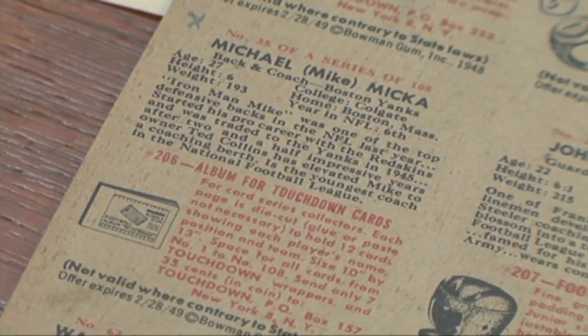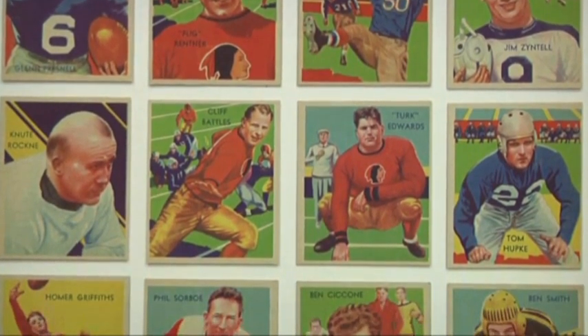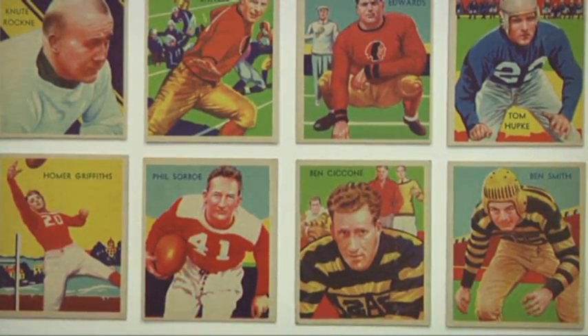We thought this was a great opportunity to get out some of the football cards because the Super Bowl is happening. They're going on display Friday, January 24th, and it's a little pop-up show until right after the Super Bowl.